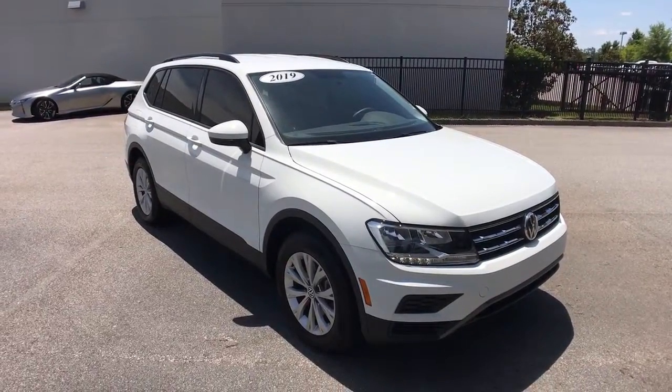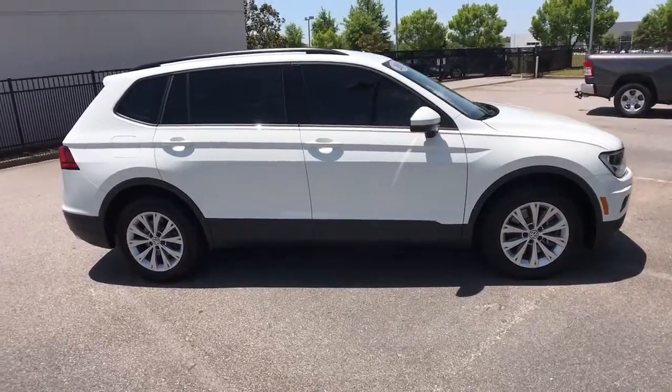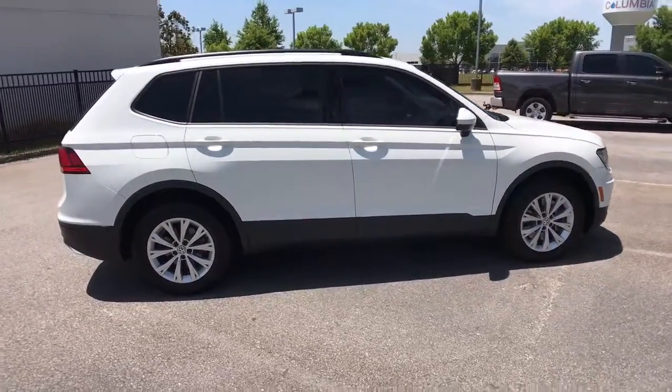Get into the 2019 Volkswagen Tiguan. This vehicle is an outstanding buy with fewer than 10,000 miles on the odometer.